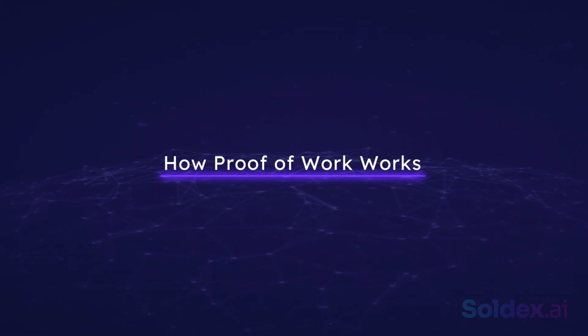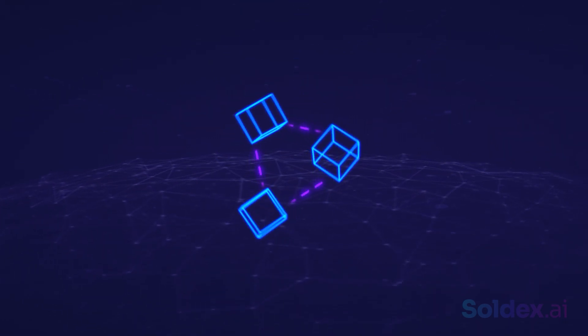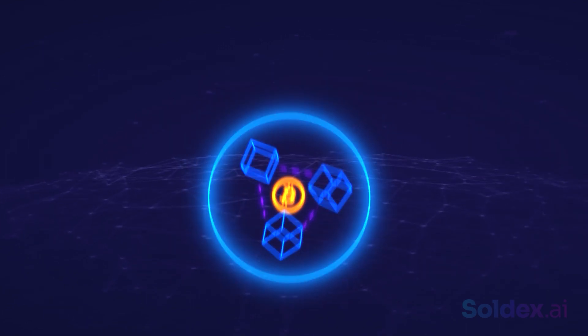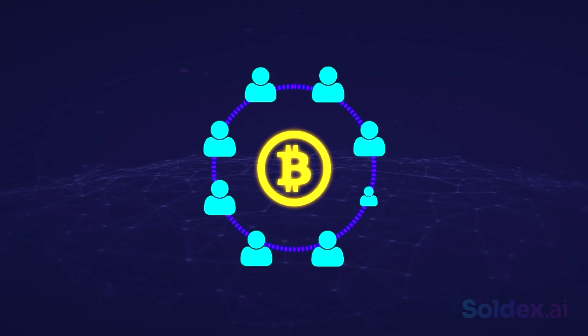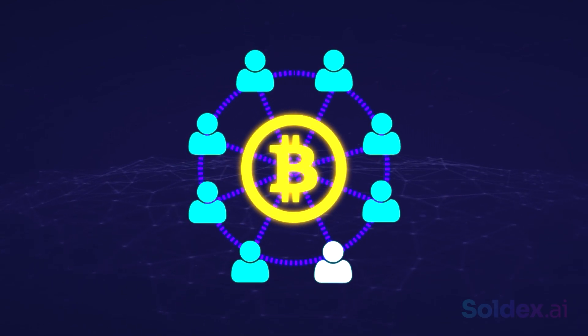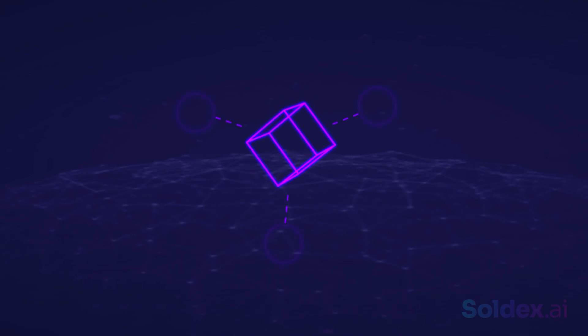Now let's continue with how Proof of Work works. Using the Bitcoin blockchain, we'll explain how Proof of Work works. Recall that Bitcoin is a decentralized ledger that is maintained by miners. These miners are responsible for approving transactions and adding blocks to the blockchain. A block is simply a collection of data.